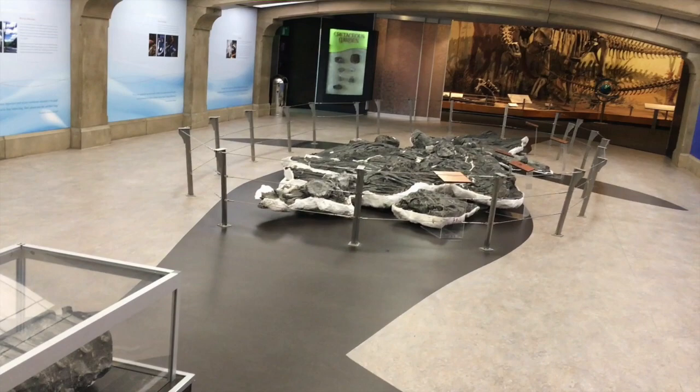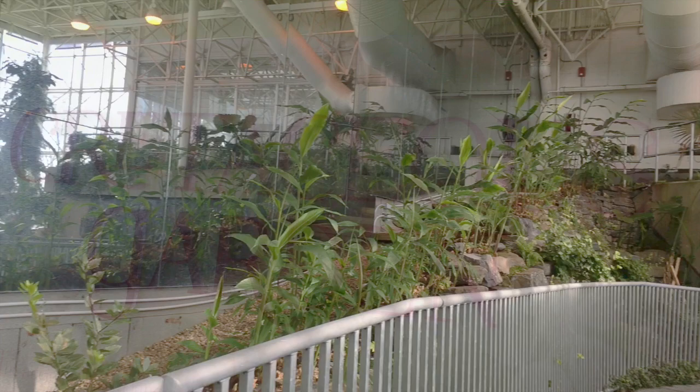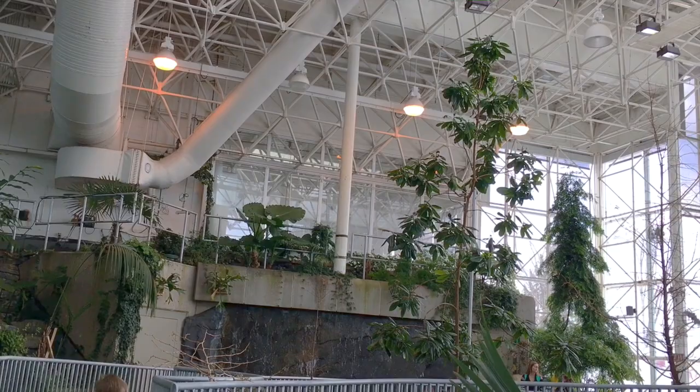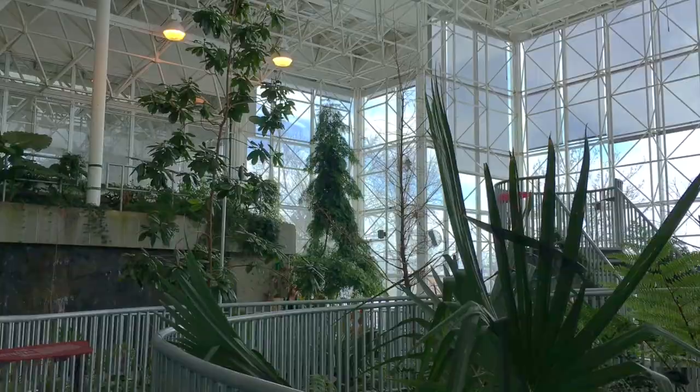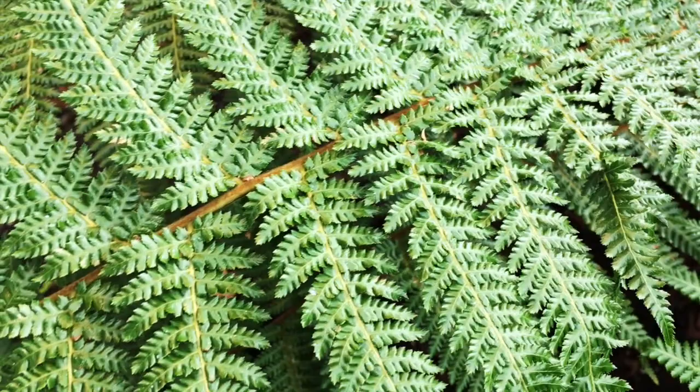Next up was the Cretaceous Gardens, which might possibly be my family's favourite spot in the museum. The Cretaceous Gardens.